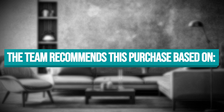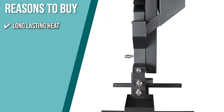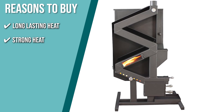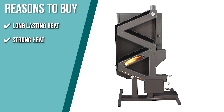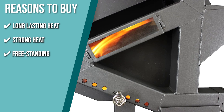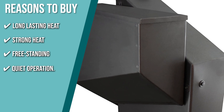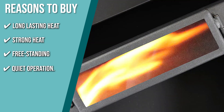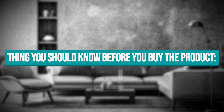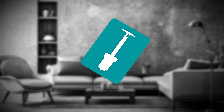The team recommends this purchase based on the following. Long-lasting heat: it can hold up to 60 pounds of fuel and run uninterrupted for almost 24 hours before needing a refill. Strong heat: for a compact, non-electric model, it produces a respectable 40,000 BTUs at 75% efficiency and can comfortably heat up to 1,500 square feet. Freestanding: you don't need a chimney for gas to be expelled from your home. Quiet operation: it's completely silent and burns clean. The important thing to consider is it needs frequent cleaning to prevent the pellets from getting stuck in the chute.